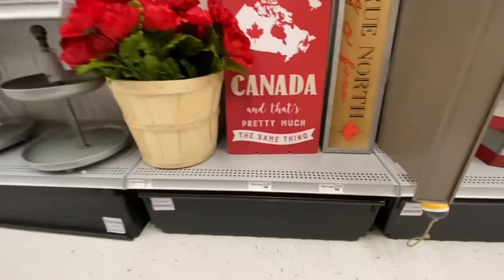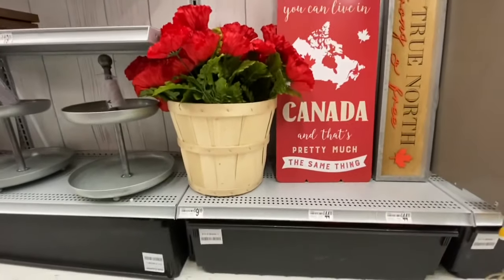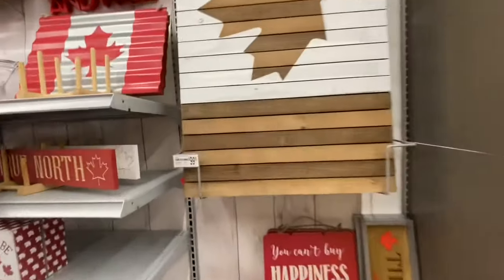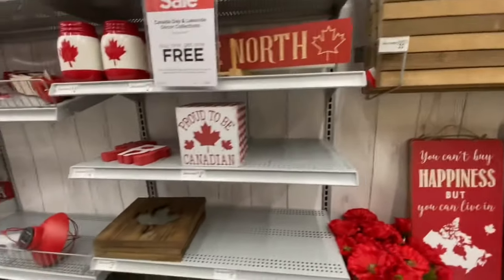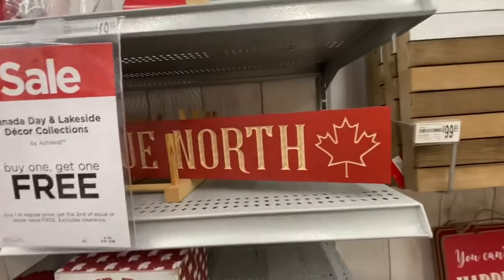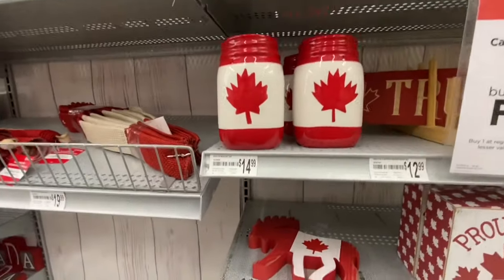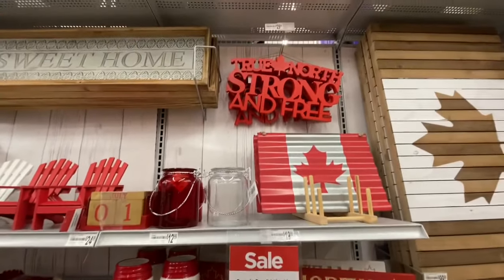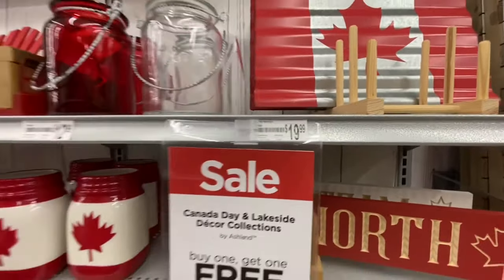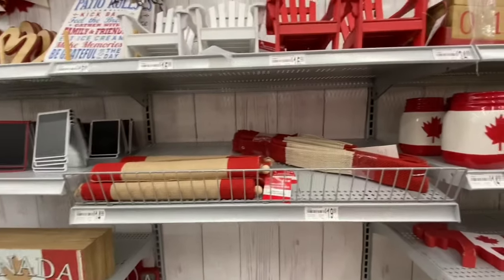First up are these wooden signs — both were $44.99. They have this poppy bokeh for $9.99 and a beautiful maple leaf palette sign for $99.99. Once again, all of these were buy one get one free. They have a carved wooden sign that says 'True North' for $12.99 — quite a good price for a wooden sign. The mason jars were $14.99, the 'True North Strong and Free' sign was $29.99, and this tin flag sign was $19.99.